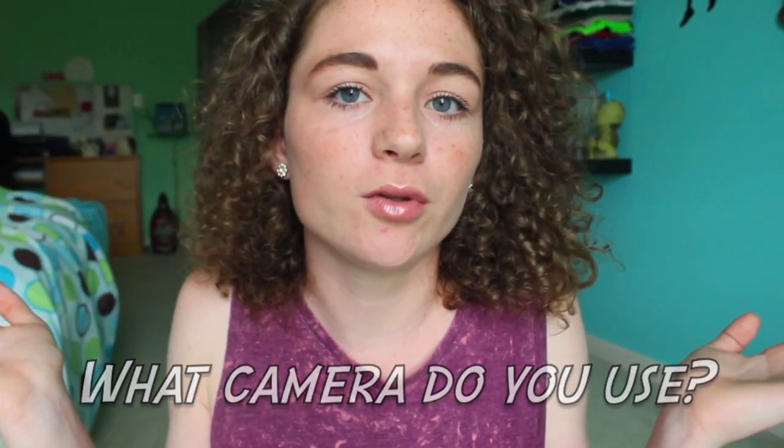Before I forget, if you guys like this makeup look that I'm wearing today, I actually have a tutorial of this look coming up, so stay tuned for that. Now let's get into the video. The first question is: what camera do you use?